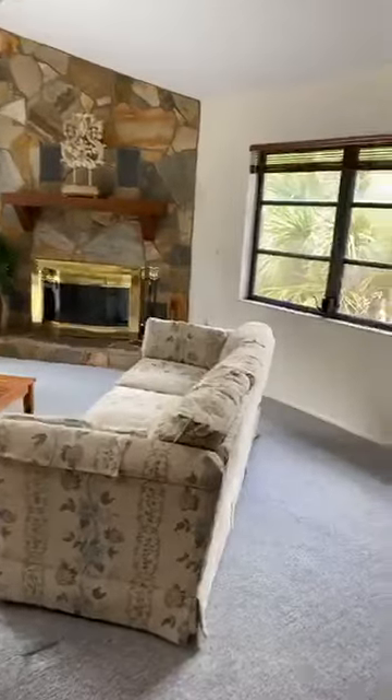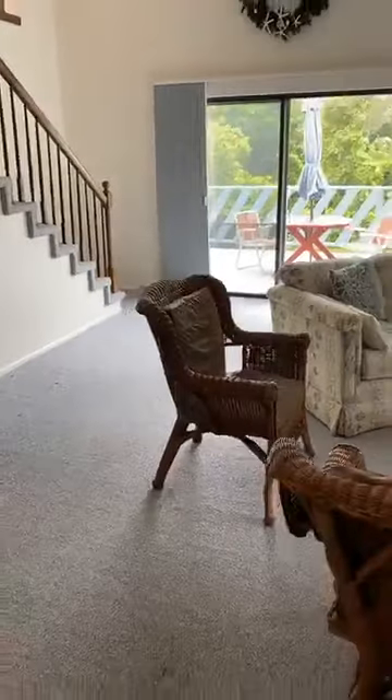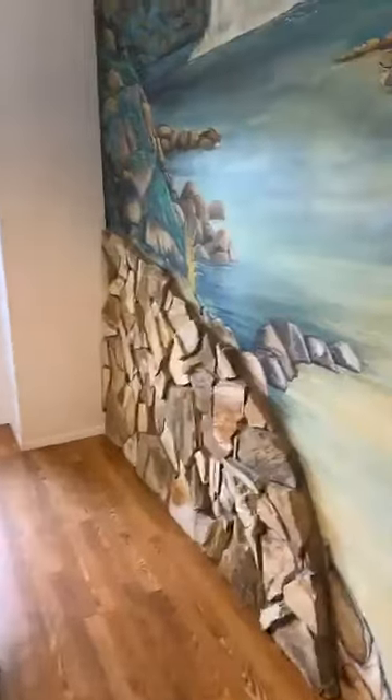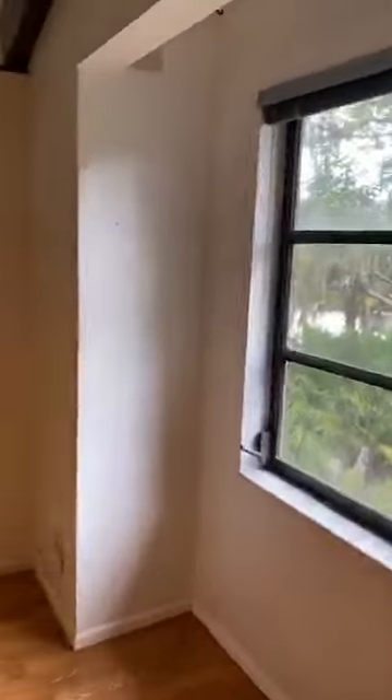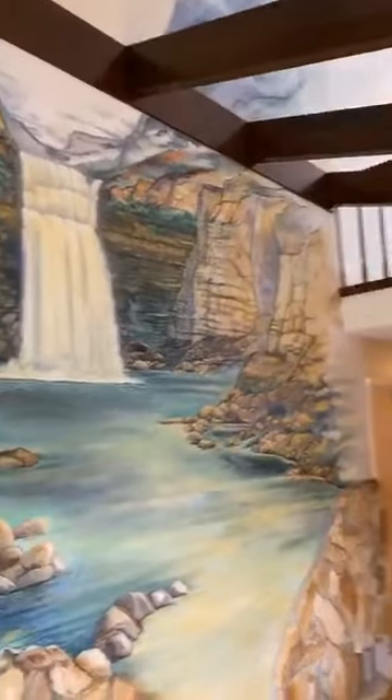It has a lot of potential to have some income if you want to convert this as a beach property. Welcome to my walkthrough — this house is a beach house, just only walking distance to the beach. Of course it needs some work, but man, it has so many possibilities. I just love these beams and all the character that this property has.